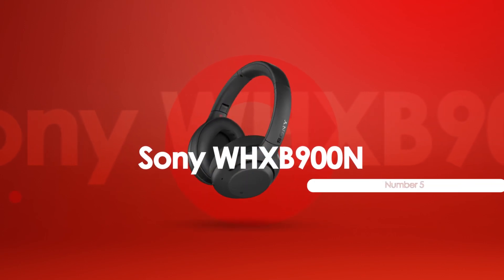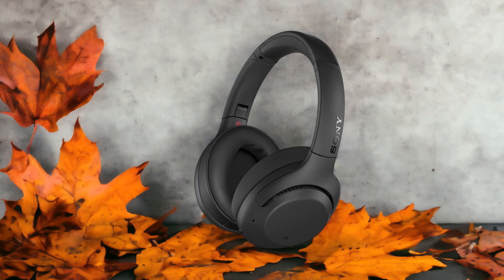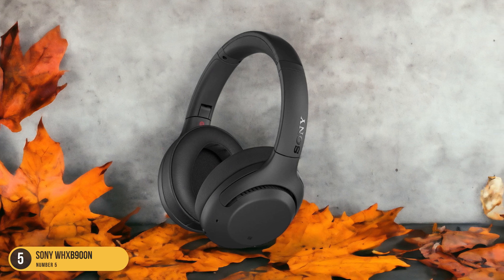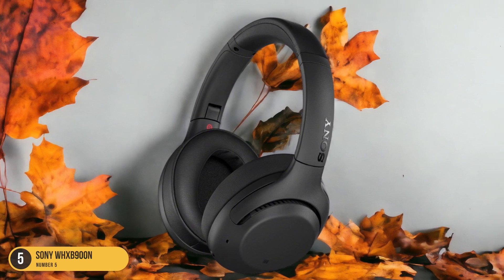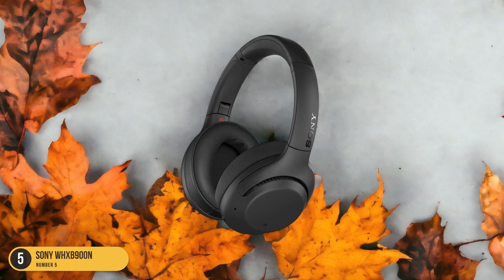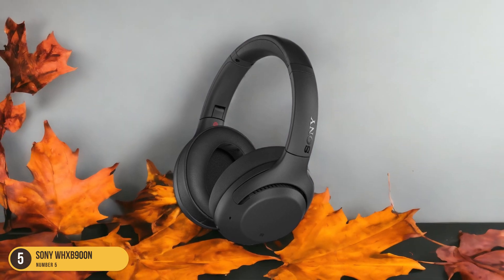At number 5, we have the Sony WH-XB900N Bass Lovers. For bass lovers seeking an immersive audio experience, the Sony WH-XB900N headphones deliver a heavy bass signature with powerful, thumping lows that elevate your music listening to a whole new level. These headphones are a go-to choice for those who crave deep, resonant bass that truly makes your music come alive. The XB900N's bass isn't just about quantity, it's about quality too.